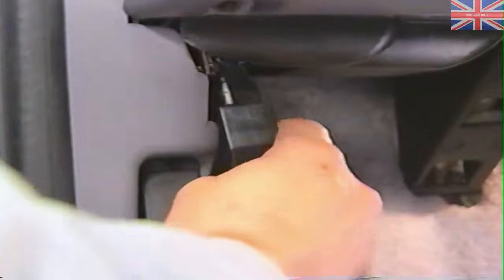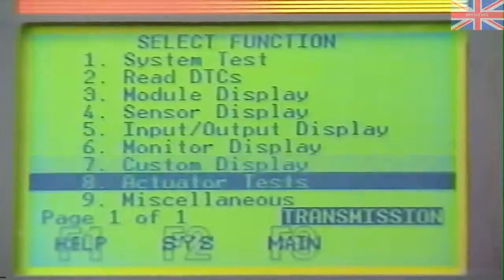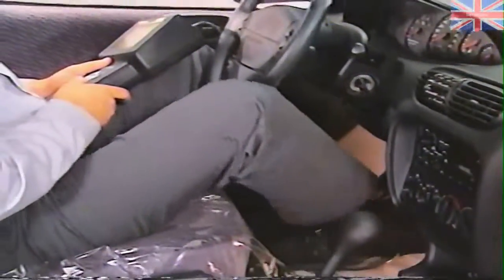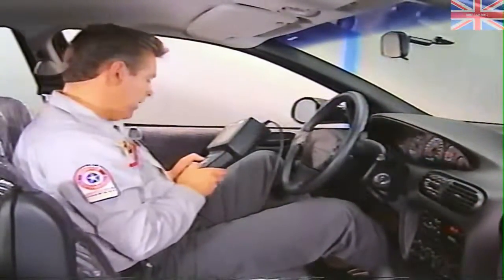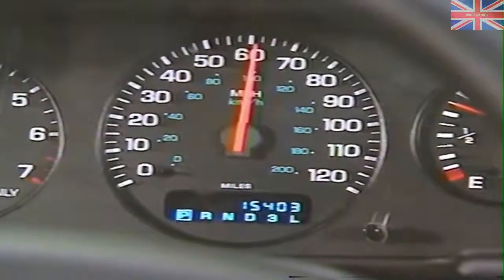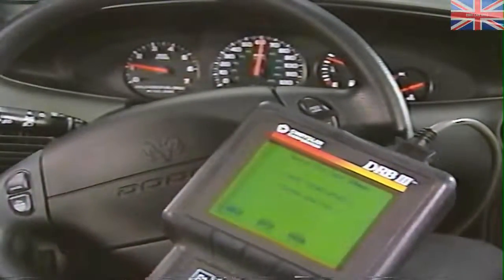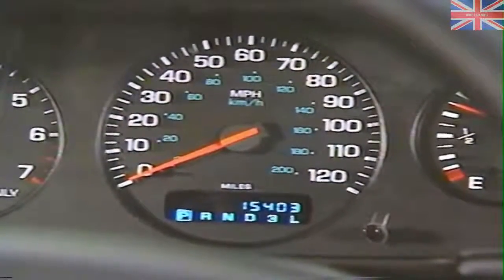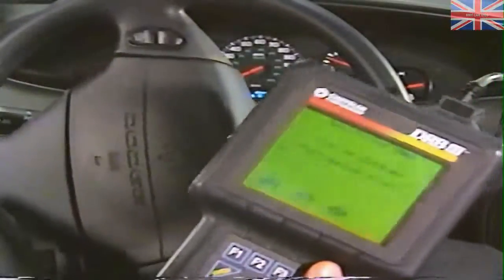To perform the test, connect the DRB3 scan tool to the data link connector. Under transmissions, access miscellaneous and then select speed pro test. For the test to run, put the gear selector in park, apply the service brakes, and start the engine. Then, once you activate the test, the speedometer will register 60 miles per hour to indicate the vehicle speed input to the solenoid control module. The steering wheel should reflect this by being harder to turn.